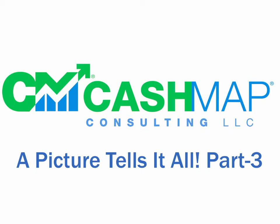This is Dennis Williams with CashMap, and thanks for joining me. In part three of this three-part series, 'A Picture Tells It All,' we're going to be looking at months three, four, and the annual wrap-up. With this picture we're going to be painting, you'll see the dramatic effect that CashMap's line of credit strategy has when it keeps your money at work to drive down your mortgage debt, save you thousands of dollars, and build wealth.